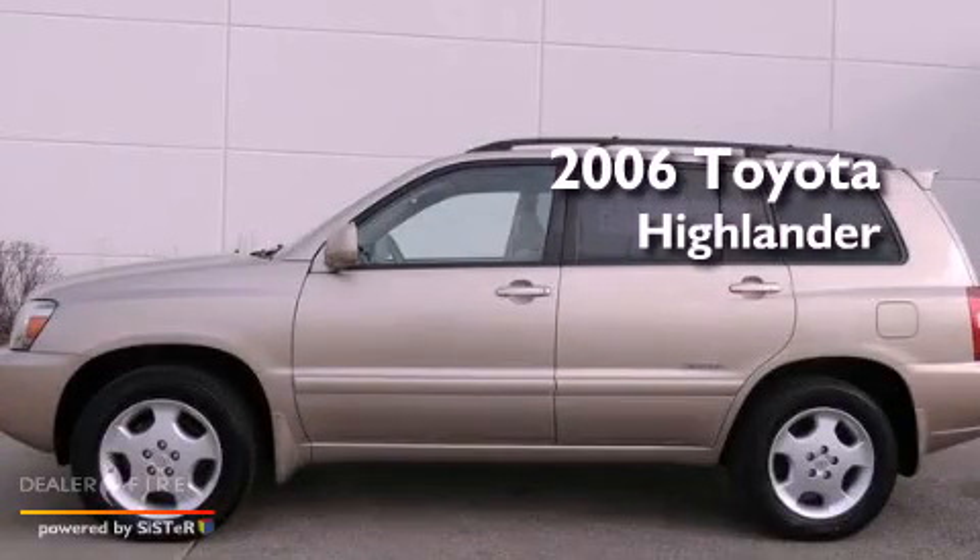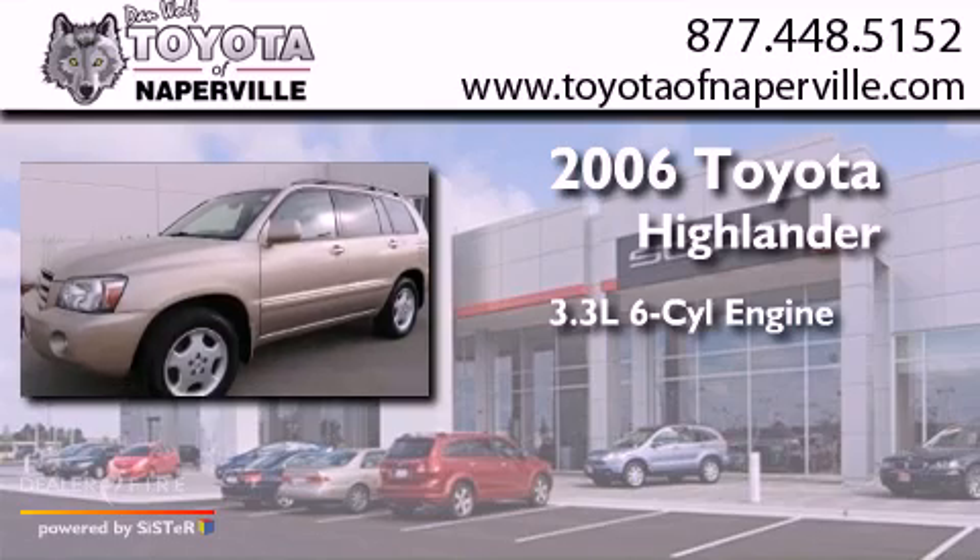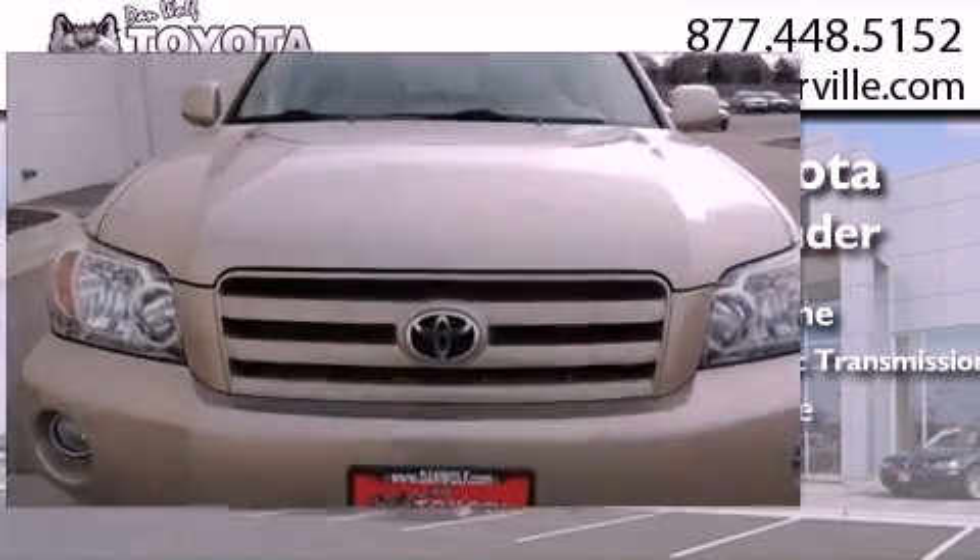This is a 2006 Toyota Highlander. It has a 3.3-liter, 6-cylinder engine, a 5-speed automatic transmission, and all-wheel drive.